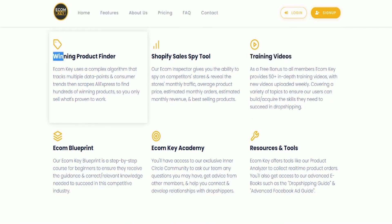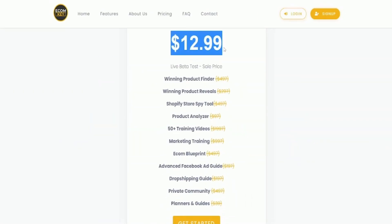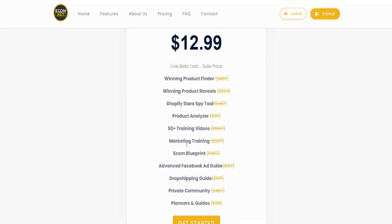Users can filter their search by categories, orders, and estimated monthly revenue. At an affordable price point of only $12.99, EcomKey is an all-in-one tool that provides incredible value.